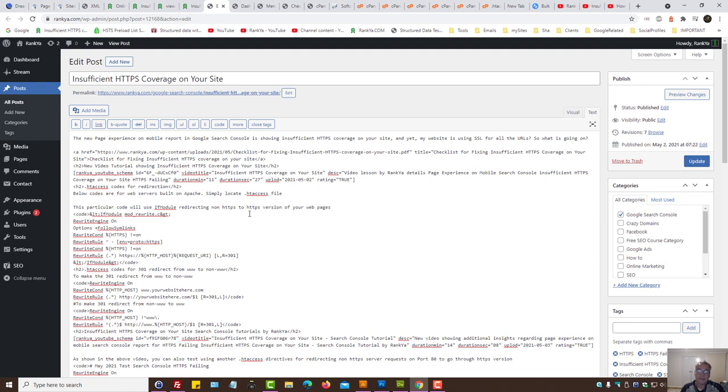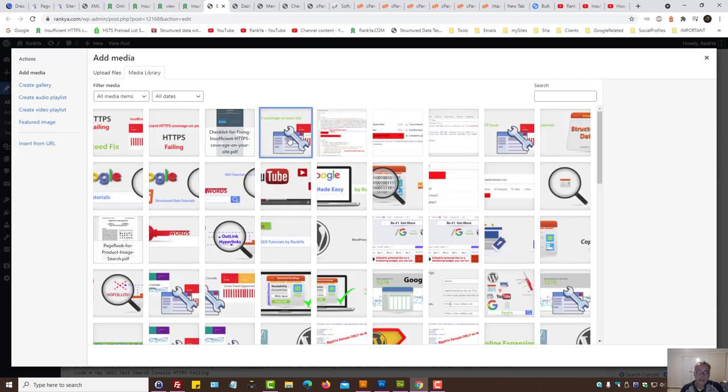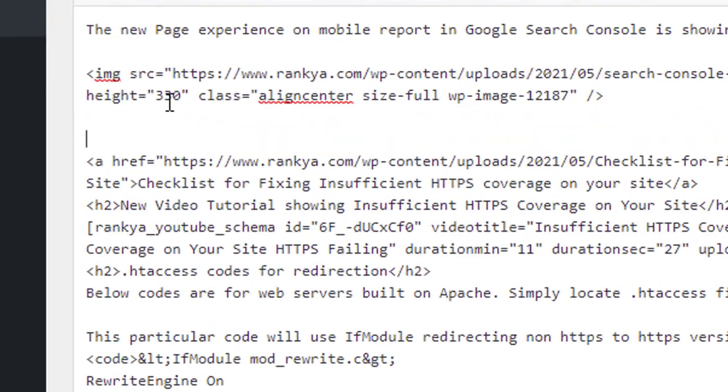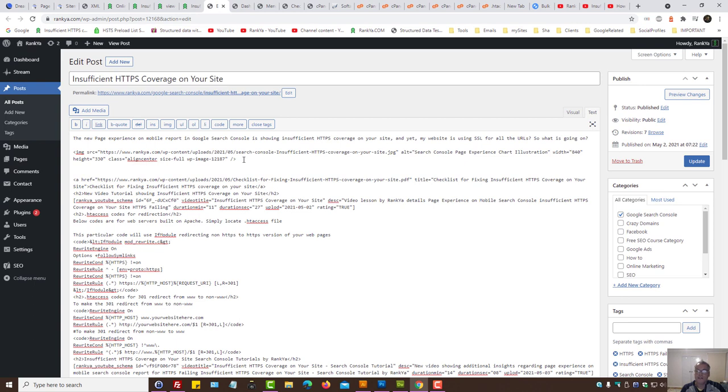Keep in mind that Google may also pick up image URLs because they are also addresses. Make sure you have updated your internal linking structure including images. If you're using PDFs, videos, documents, or other types of content, whatever the URL pattern, make sure they match the URL pattern including HTTPS.